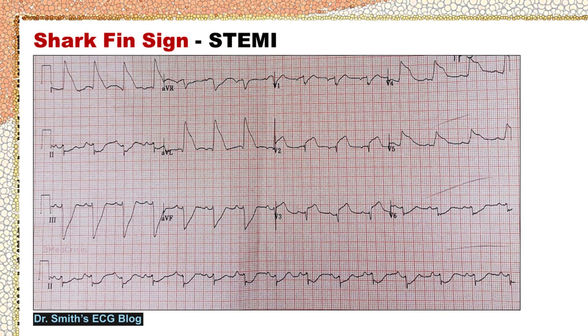This is another ECG from Dr. Smith's ECG blog, showing shark fin sign of STEMI due to occlusion of the left main coronary artery in a 55-year-old lady who presents with severe chest pain.